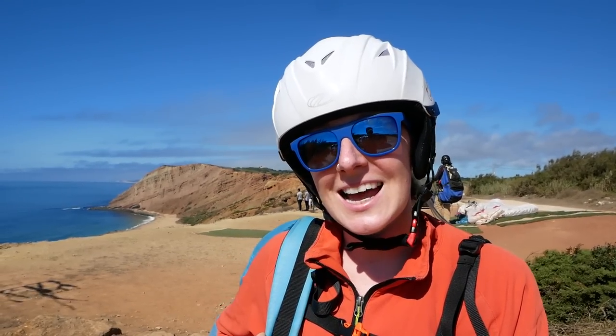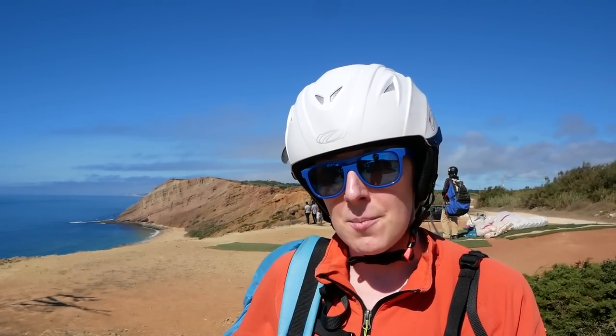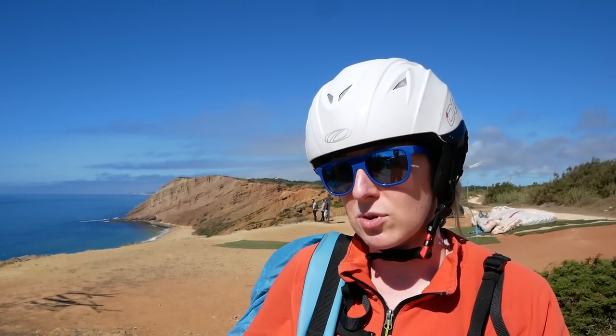Hi everybody! We're at Grelia today. Normally I fly a Geo 6, which is a low EN-B wing. I'm going to try Andre's high EN-B, the Swift 5, today. I have flown it once or twice before but I really didn't like the feel of it — I felt like it was seesawing a lot more. So I'm just going to do a bit of ground handling first and see if I can get used to it, and see what it's like flying a high EN-B and whether it's appropriate for me or not.